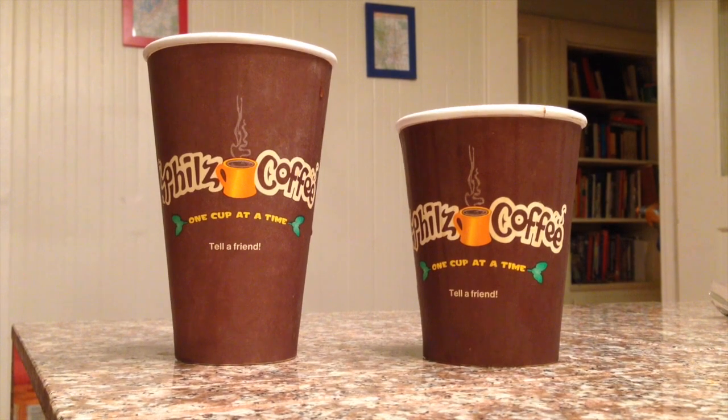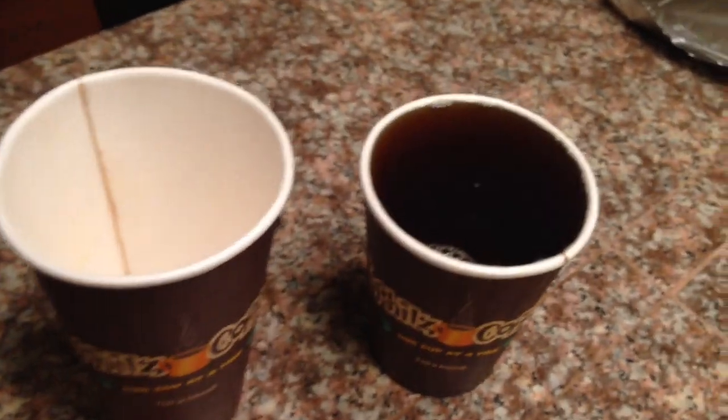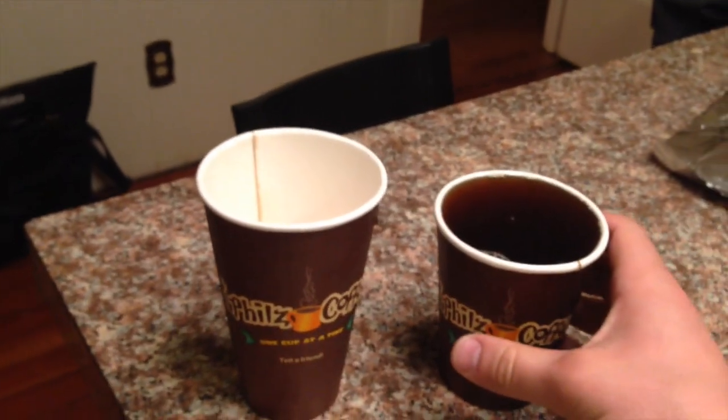The large Phil's coffee cup costs about 25% more, so I'd hope I'd get about 25% more coffee. We have a totally full small on the right and a totally empty large here on the left.